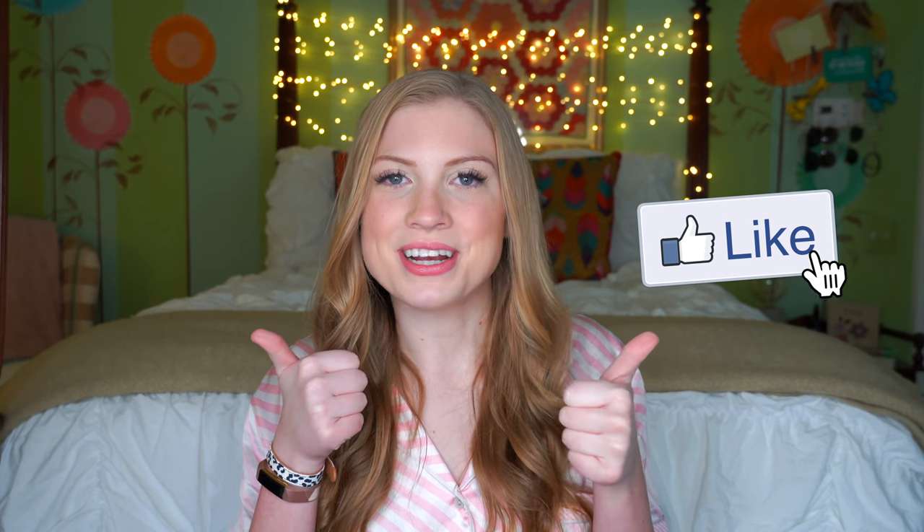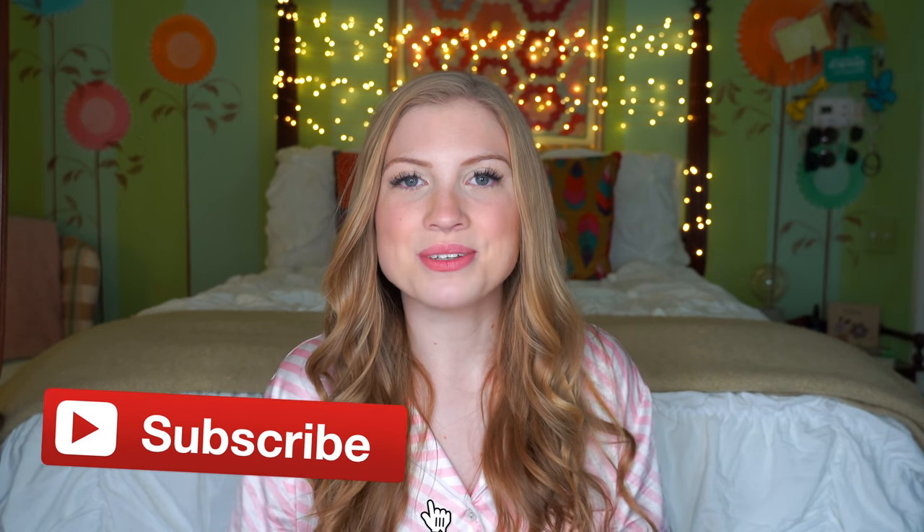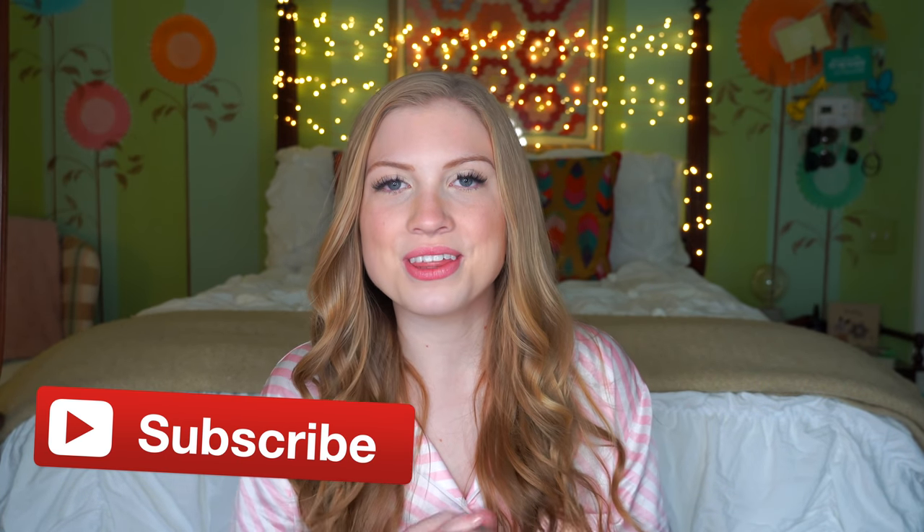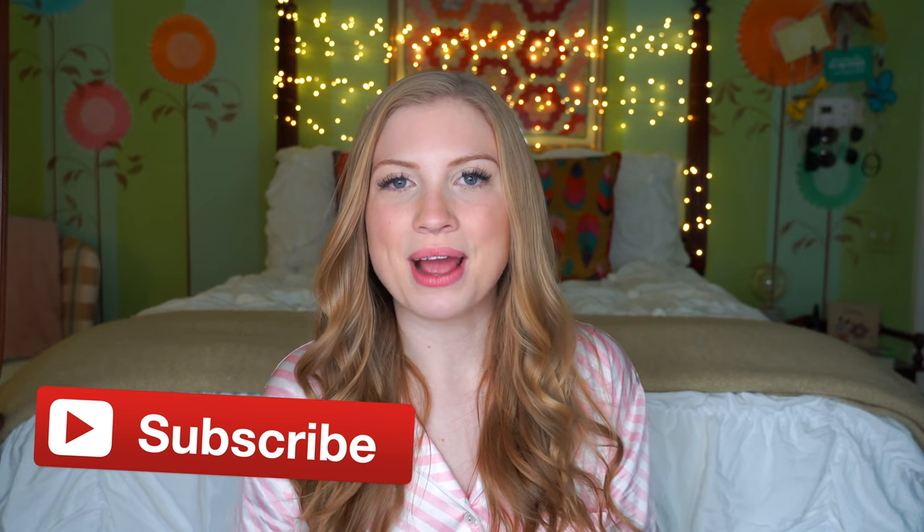Hi friends, Merry Christmas! I hope you're all having a very Merry Christmas, and if you don't celebrate Christmas, I hope you're having a wonderful holiday season. Today I'm filming my 'What I Got for Christmas' video. I consider you guys my friends and I love sharing what I got. Give this video a thumbs up if you're having a Merry Christmas. If you're new here, my name is Lottie — I make college lifestyle videos almost every week, I go to the University of Georgia, so make sure you subscribe if you're new.